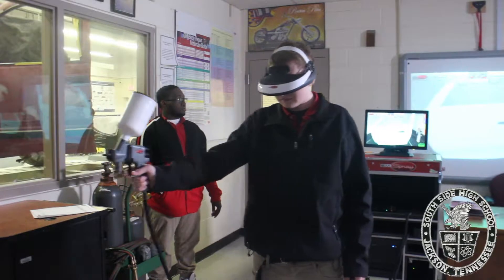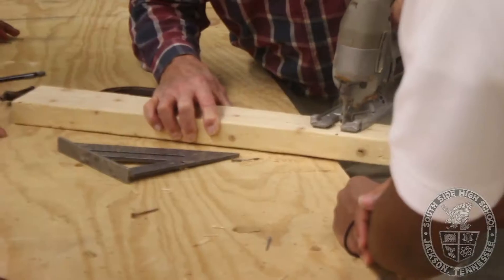Here at Southside, students can participate in multiple career and technical programs. CTE classes encourage students to explore and prepare for careers in nine different subject areas, including broadcasting, transportation, health science, and carpentry.